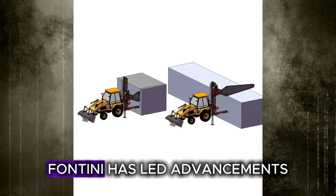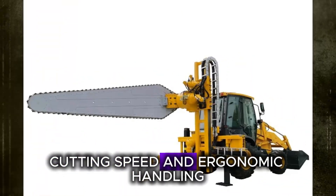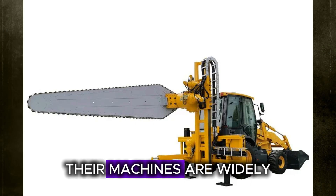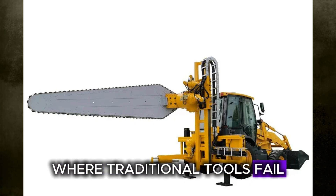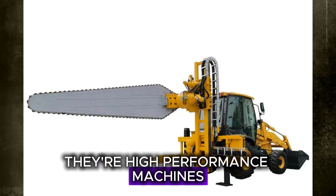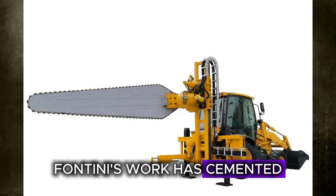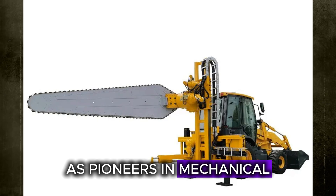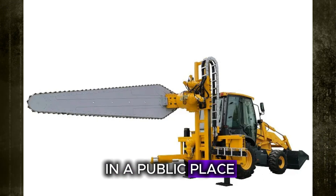Through aggressive R&D, Fontini has led advancements in blade durability, cutting speed, and ergonomic handling. Their machines are widely used in quarries where traditional tools fail. These aren't your backyard chainsaws — they're high-performance machines built for industrial strength and surgical accuracy. Fontini's work has cemented their legacy as pioneers in mechanical stone extraction.